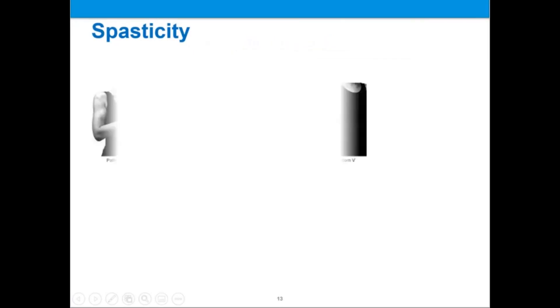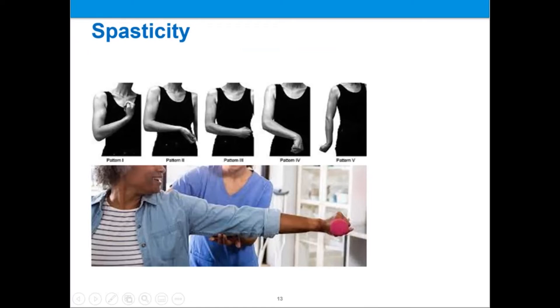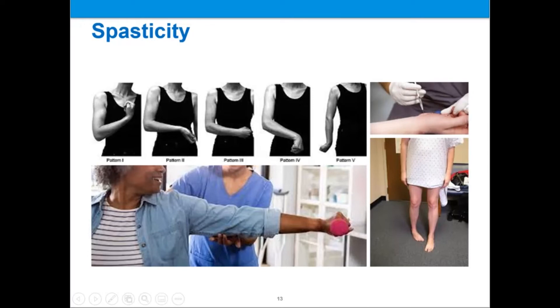Post-stroke spasticity of the extremities is thought to be caused by over-excitability of the stretch reflex — the normal contraction of muscle in response to passive stretching. Damage to areas of the brain following stroke can cause prolonged muscle tightness, leading to spasticity. Post-stroke spasticity affects up to one half of stroke patients and has debilitating effects, contributing to diminished activities of daily living, quality of life, pain, and functional impairments. Botulinum toxin, commonly known as Botox, has been shown to be safe for the treatment of post-stroke spasticity and is useful in reducing pain and improving patients' ability to perform activities of daily living when combined with physical or occupational therapy.